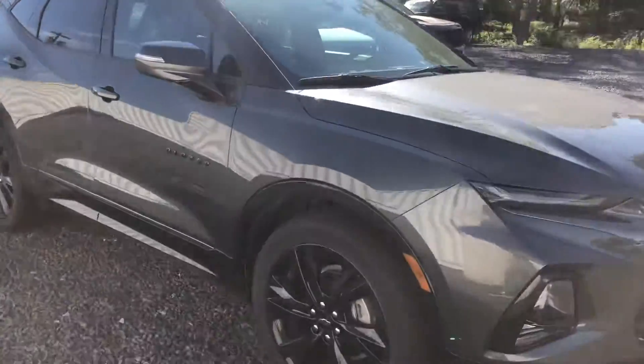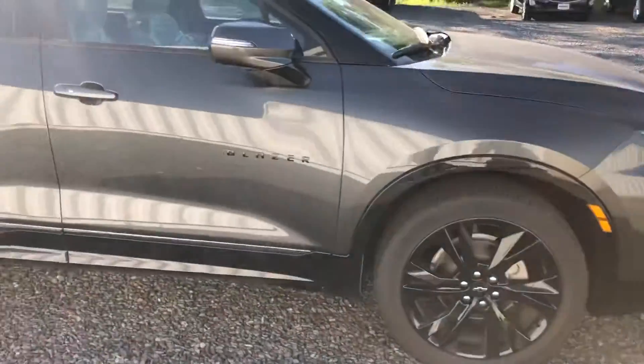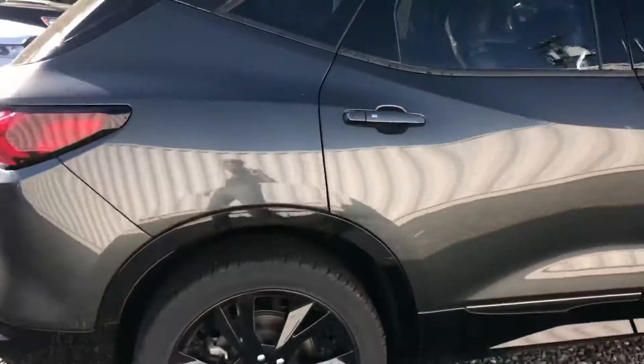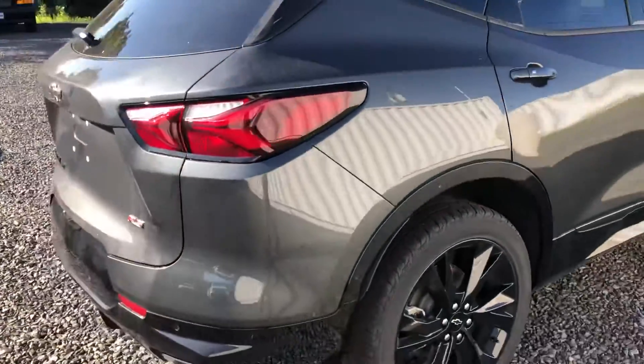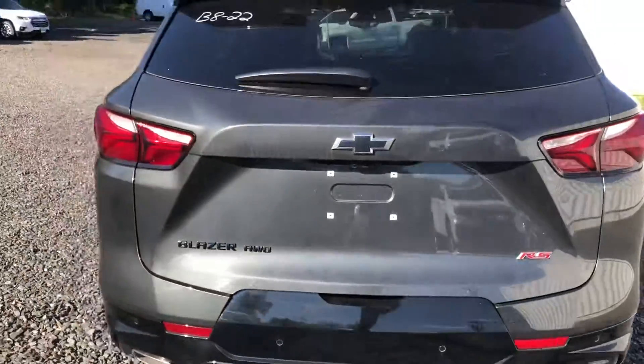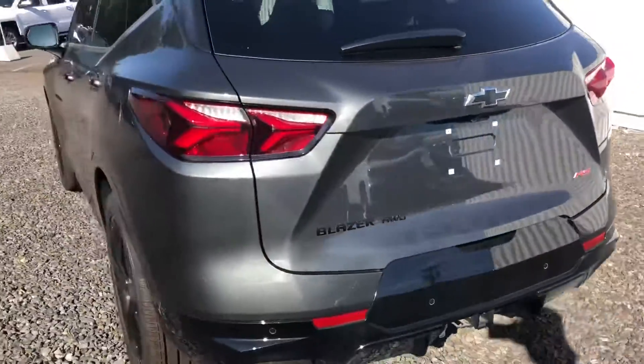This thing is loaded. It's got 21 inch gloss black wheels, keyless remote entry all the way around, power lift gate, front collision alert, and rear cross traffic alert.